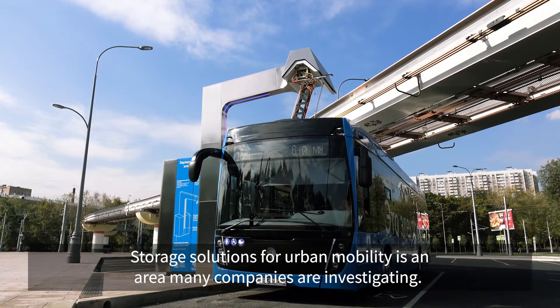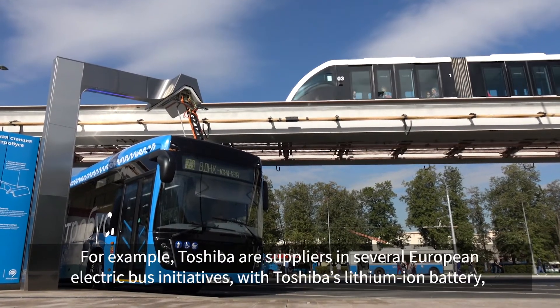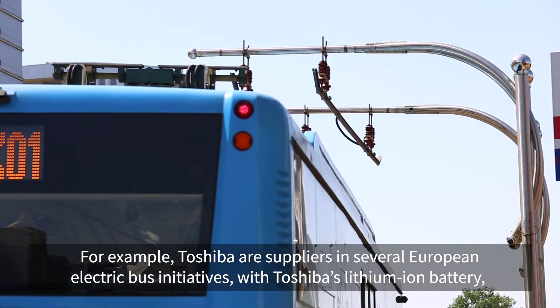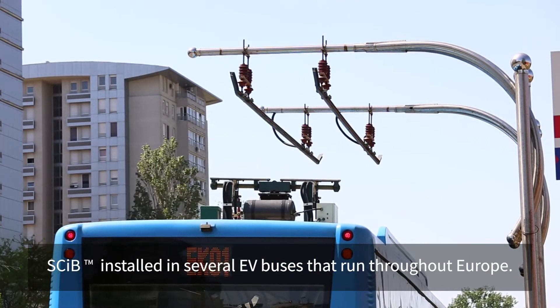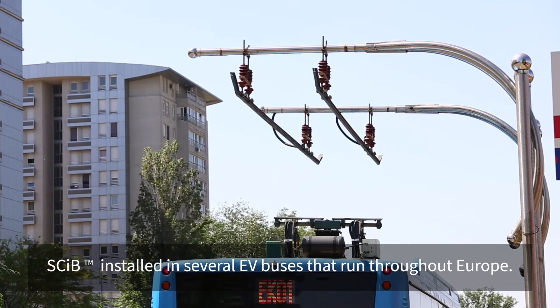Storage solutions for urban mobility is an area many companies are investigating. For example, Toshiba are suppliers in several European electric bus initiatives, with Toshiba's lithium-ion battery, SCIB, installed in several EV buses that run throughout Europe.